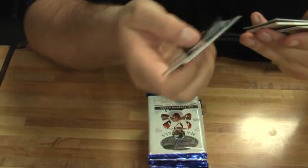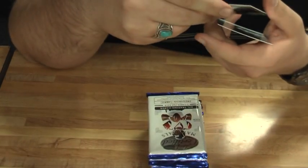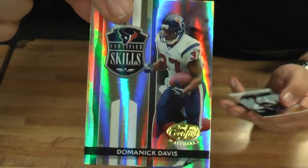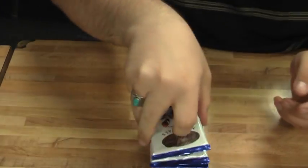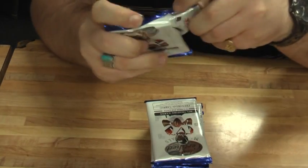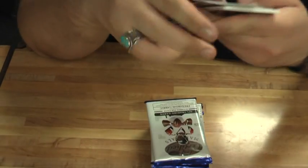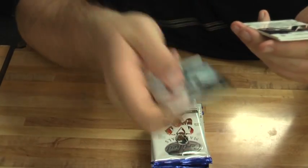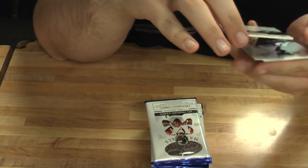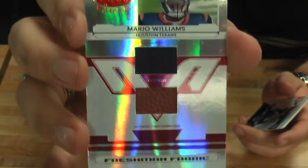Base, base. Base insert for the Texans — Dominic Davis out of 500. Wasn't this the product we pulled the 101 out of last time? Yep. Next hit is going to be for the Houston Texans — Mario Williams, 142 out of 150, dual jersey. Nice.